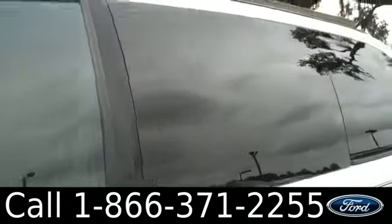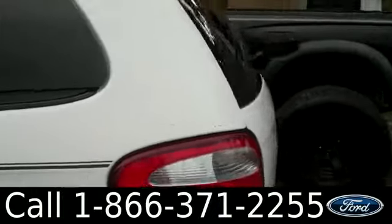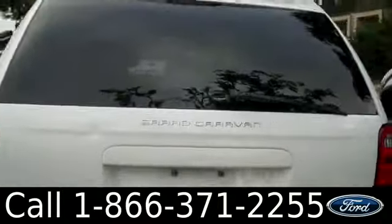This Caravan has tinted windows, steel wheels, and keyless entry. Let's take a look at the inside.